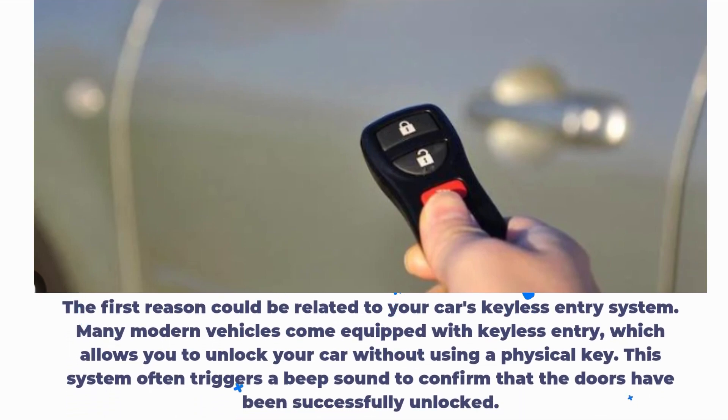The first reason could be related to your car's keyless entry system. Many modern vehicles come equipped with keyless entry, which allows you to unlock your car without using a physical key. This system often triggers a beep sound to confirm that the doors have been successfully unlocked.